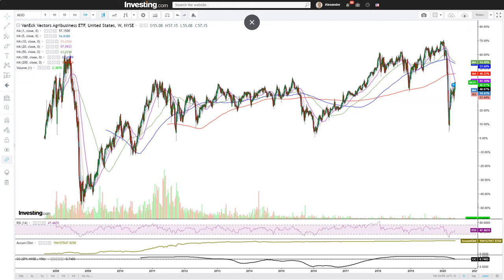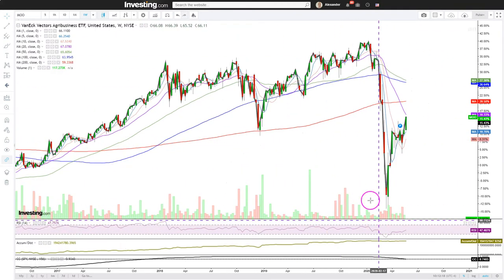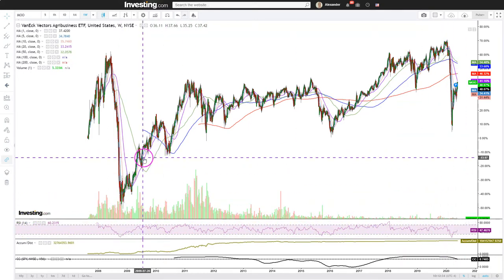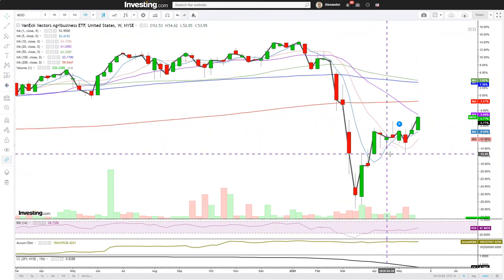It recently has started to bounce more significantly, so it is becoming interesting. The statistical correlation with the S&P 500 is at 74% positive, meaning they do kind of move together. If we look at the RSI during this plunge, the bottom of the RSI was around 14.75 to 17. So the RSI reached the lowest level ever for this ETF. We have had a rather impressive breakout recently — quite a bullish sign.